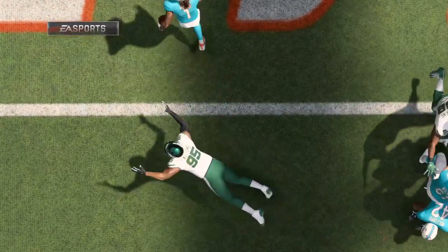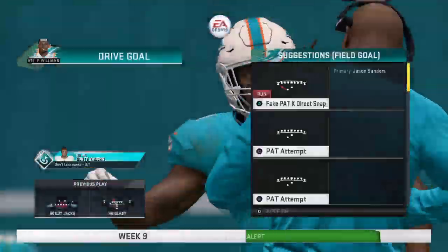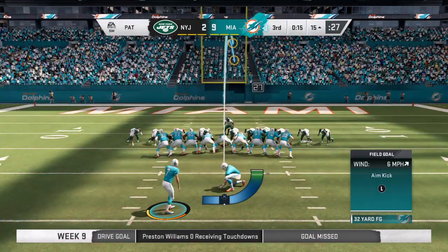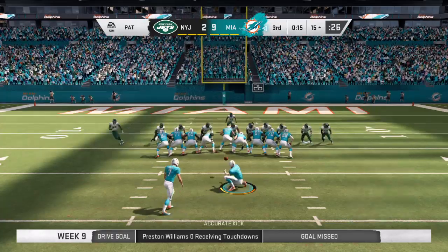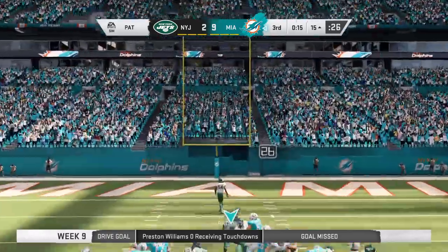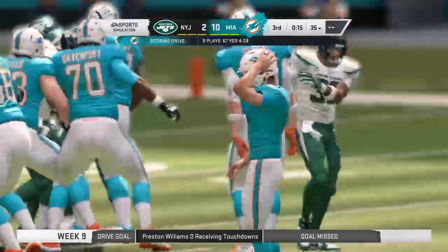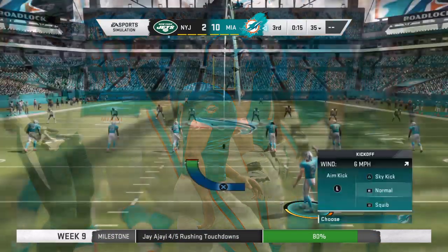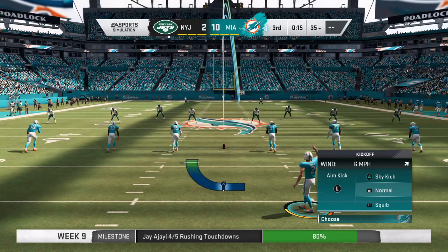They were able to stop him at the line on first down, but this time he punches his way through. Sometimes just because you're stopped on the first run, it doesn't mean the play call was bad or incorrect — you might just need better execution and just a tad more determination. And they got it done on the second try. Extra point up and good by Sanders, and the lead is up to eight.